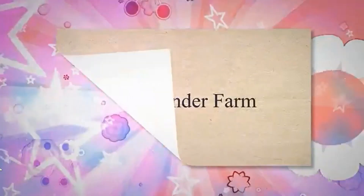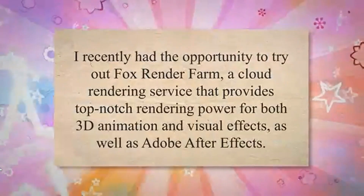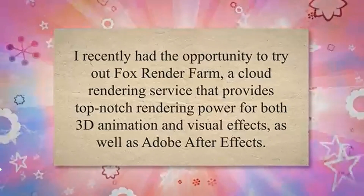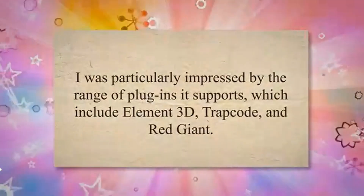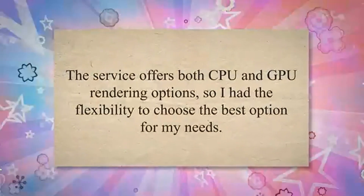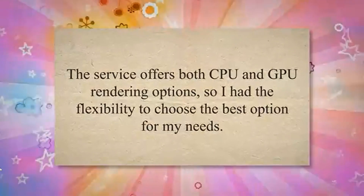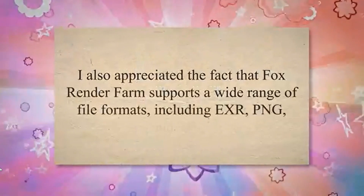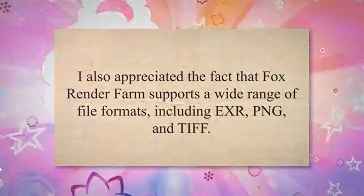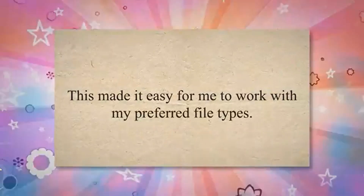Fox Render Farm. I recently had the opportunity to try out Fox Render Farm, a cloud rendering service that provides top-notch rendering power for both 3D animation and visual effects, as well as Adobe After Effects. I was particularly impressed by the range of plugins it supports, which include Element 3D, Trapcode, and Red Giant. The service offers both CPU and GPU rendering options, and supports a wide range of file formats including EXR, PNG, and TIFF.